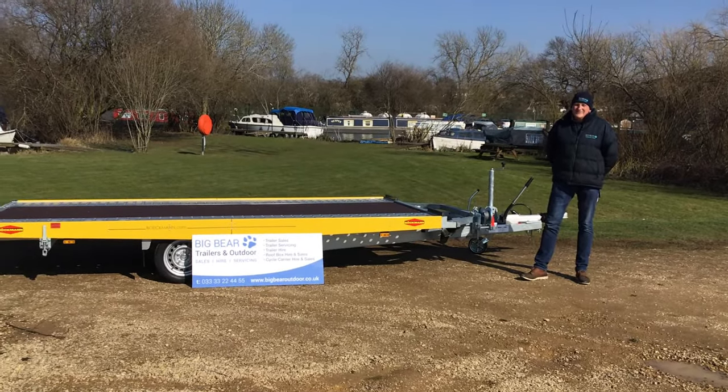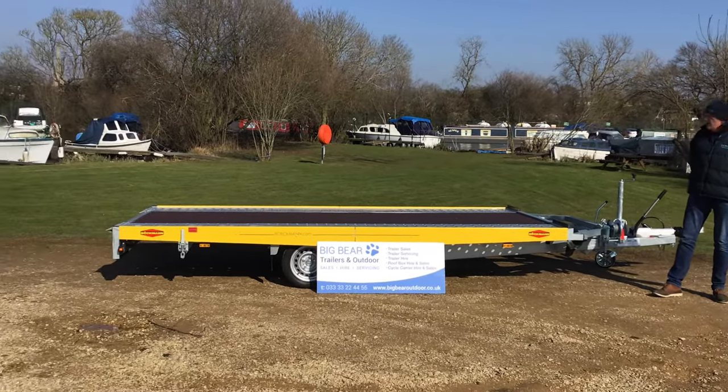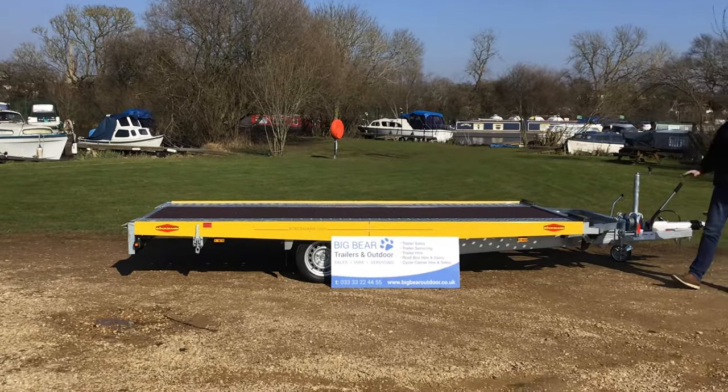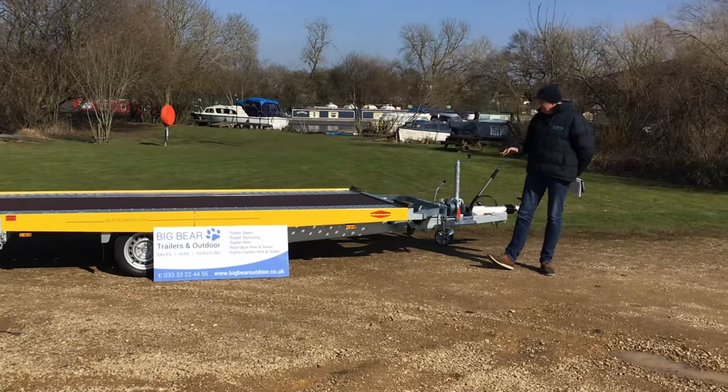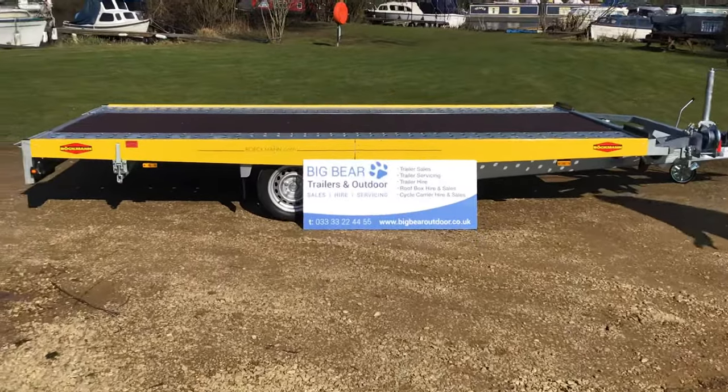Welcome to Big Bear Trailers in Houndall, Northamptonshire. Today we've got a review for you on one of the Bachmann car trailers. This is a tilt bed transporter and I'll talk you through the features. I'm just going to come out of the shop for a second to give you some of the technical spec.